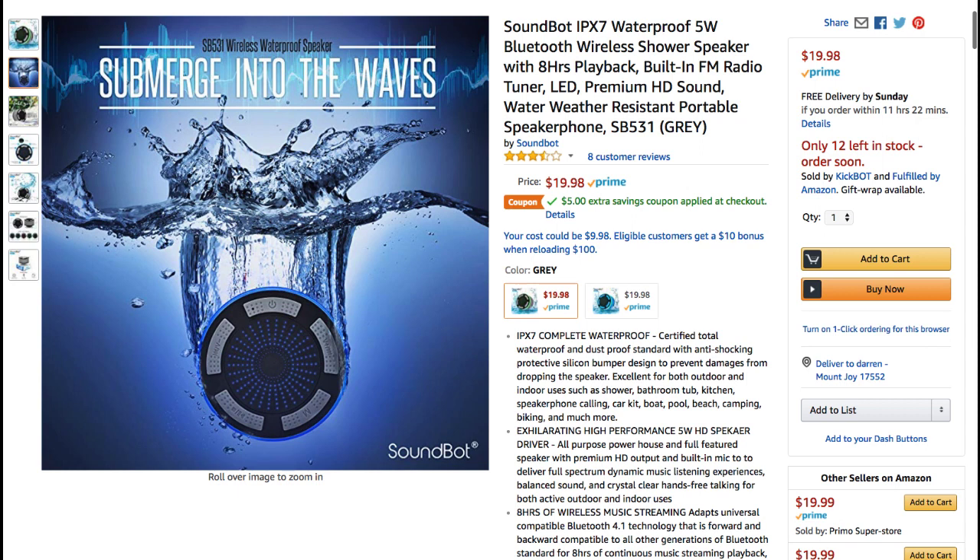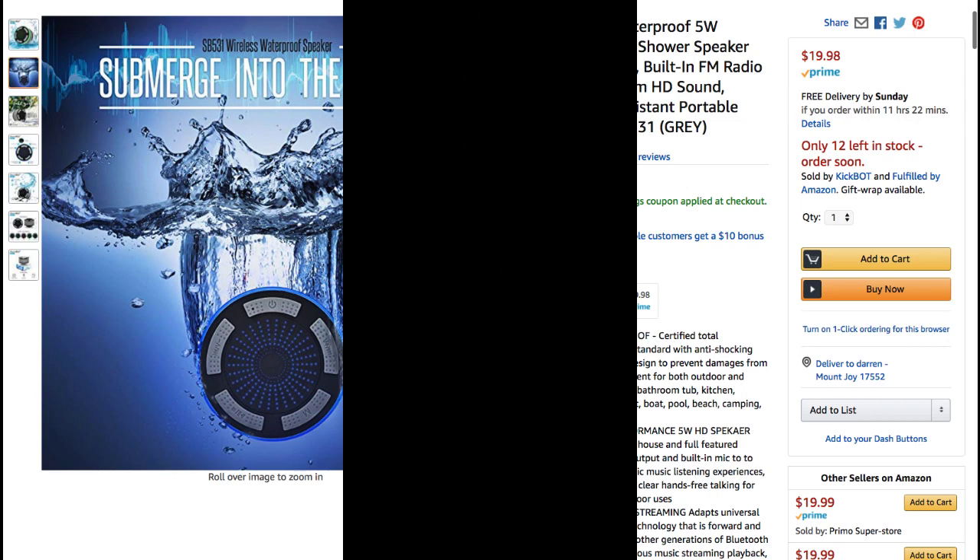Depending on how long you take a shower, I guess. But this is where you find it — $19.98 on Amazon.com, of course.